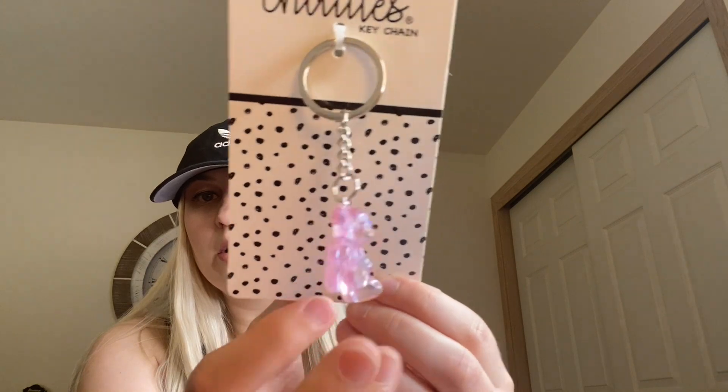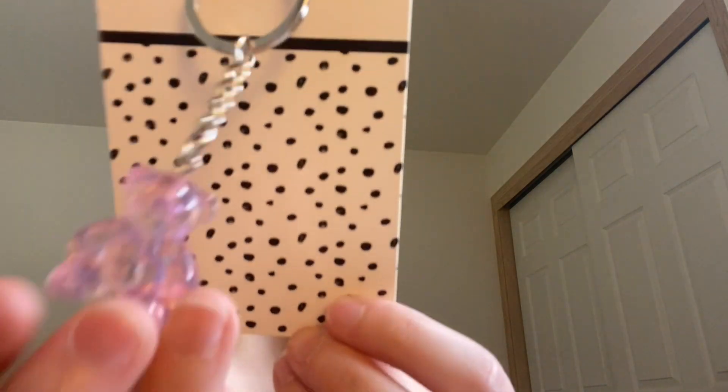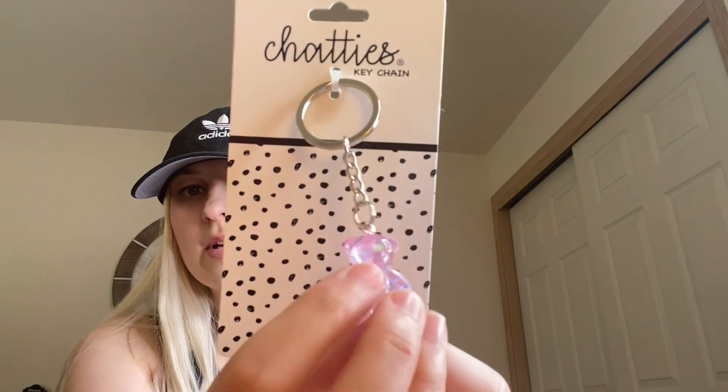This was also so cute — they had a bunch of new keychains. These are called Chatty's keychains. I grabbed this cute one: it's a little teddy bear with stars inside it. I just thought it was really, really cute so I picked up the teddy bear one. They had a bunch of different ones but I knew I had to get at least the teddy bear.